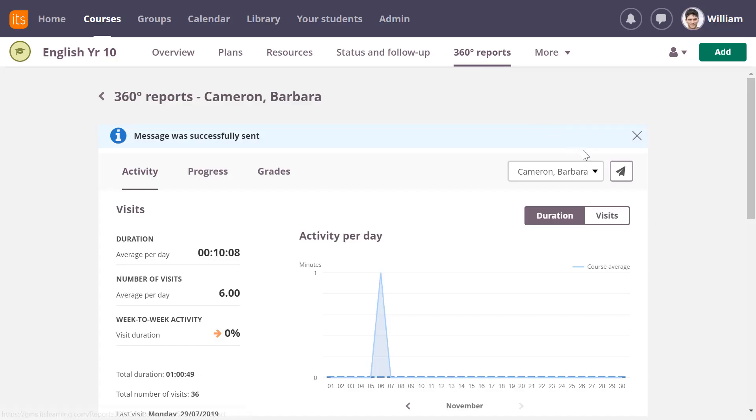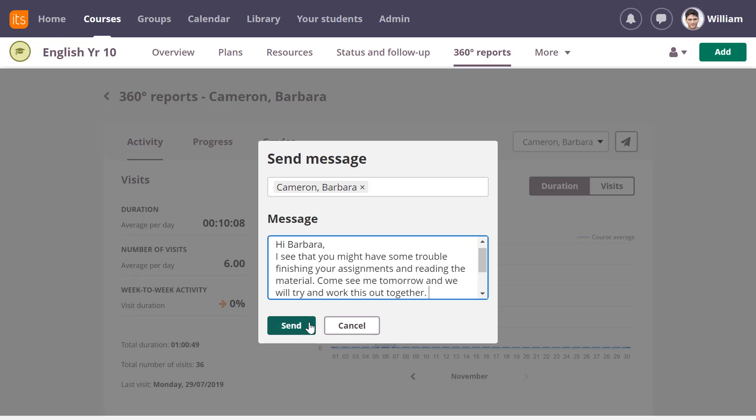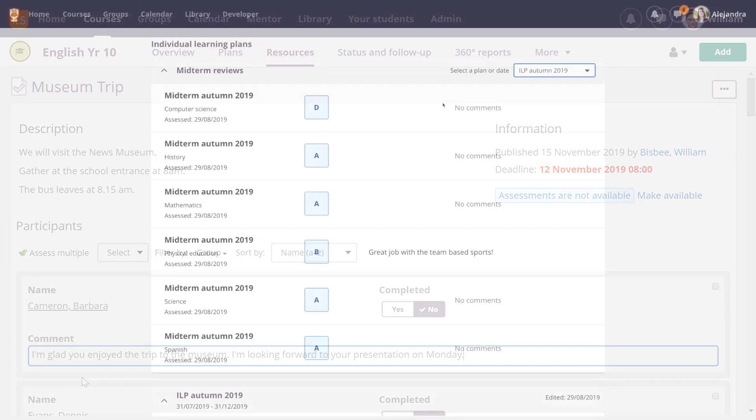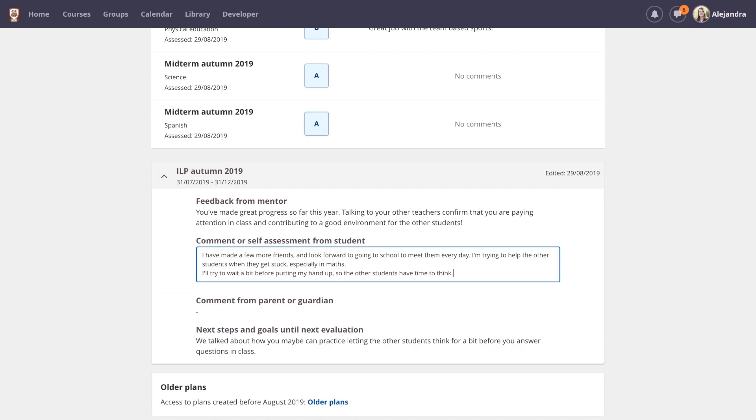You can send feedback based on student progress or activity in 360-degree reports. Teachers can also use the task tool for comments on external activities such as oral tests and field trips. Both teachers and mentors can use individual learning plans to give feedback to students.